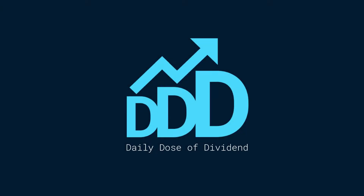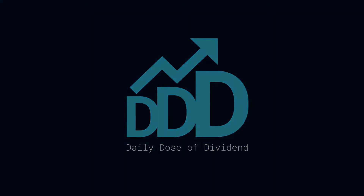Hi and welcome to the channel. Today we are going to analyze Abbott Laboratories. First we'll find out the dividend score, and after that we check the valuation with the help of Fast Graphs.